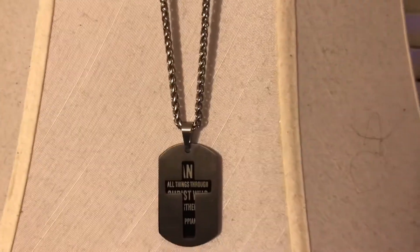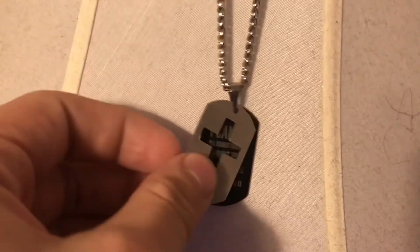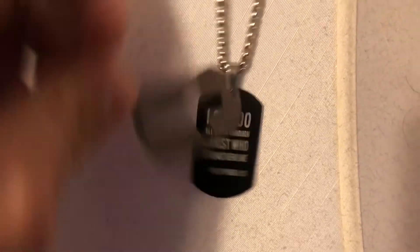The day is finished and I want to show you what I got. My dad got me this necklace — it has a really nice chain, a cross on the front, and the back has Philippians 4:13: 'I can do all things through Christ who strengthens me.' I also got a gift card to Amazon and some cash. That's the end of this vlog — I hope you all had a very Merry Christmas and I'll see you on the next one.